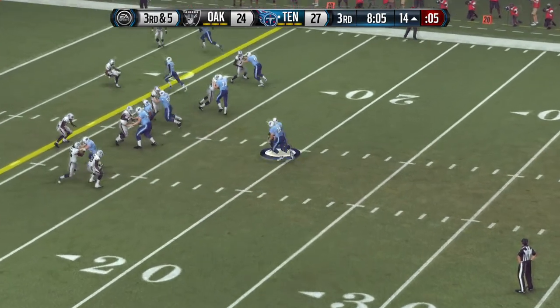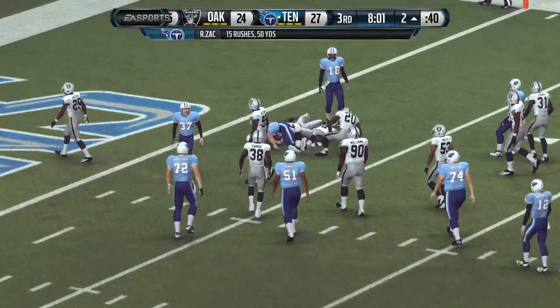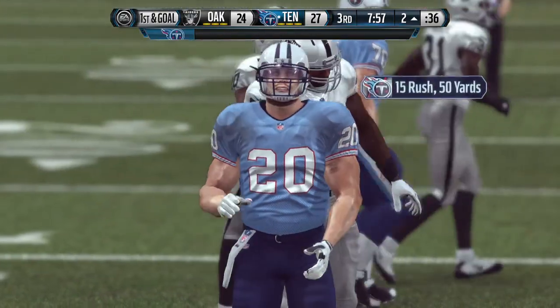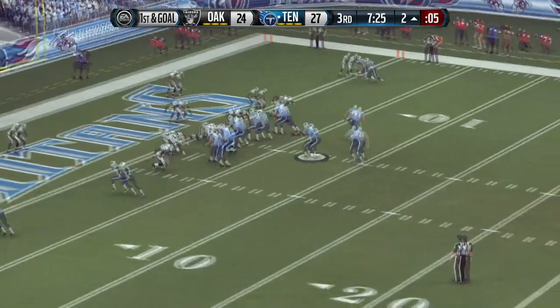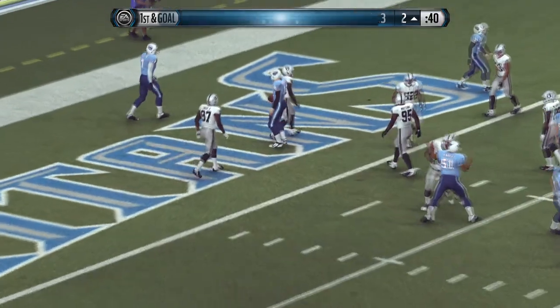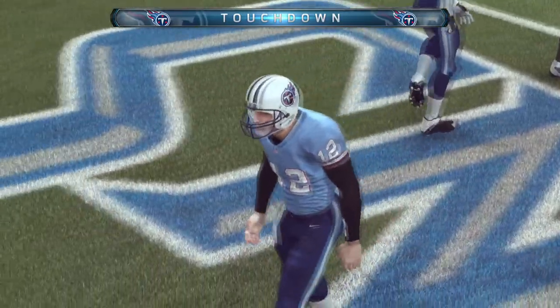Third and five — they want to keep feeding him the football. Woodson's there to make the tackle. First and goal to go from the two. Touchdown, Titans! An amazing fourth touchdown today.